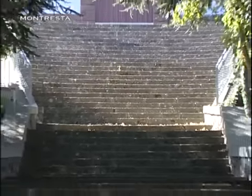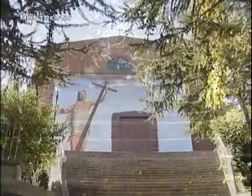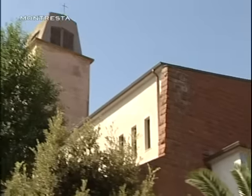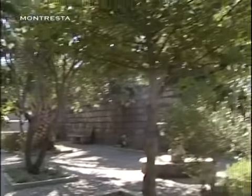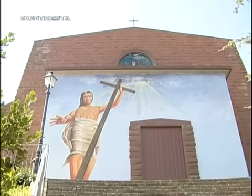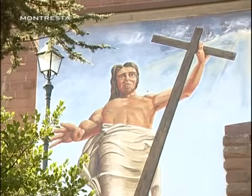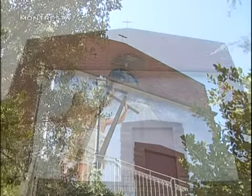Una lunga scalinata conduce davanti alla nuova parrocchia di San Cristoforo, costruita negli anni Sessanta sulle rovine di un edificio medievale. Il rosso della pietra con cui è realizzata sottolinea ed evidenzia i colori del bellissimo affresco raffigurante il Cristo risorto.